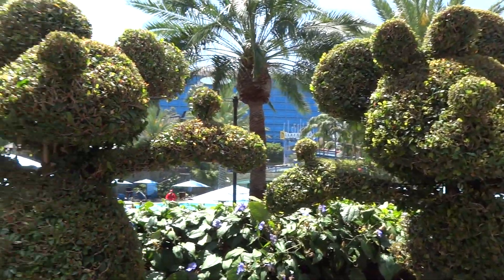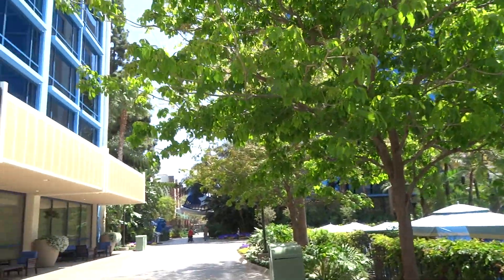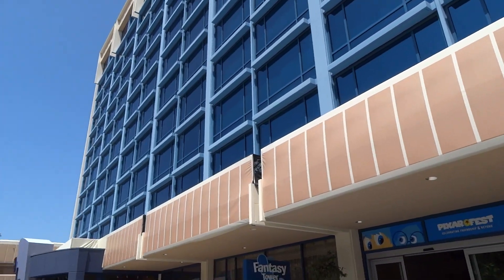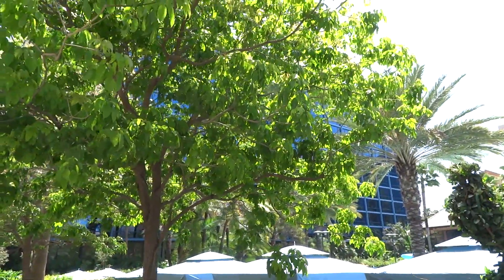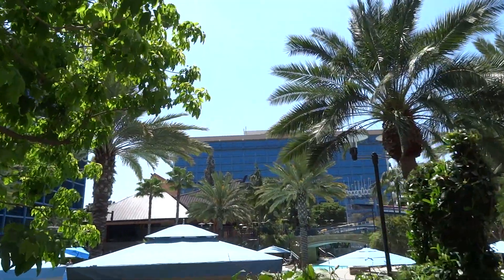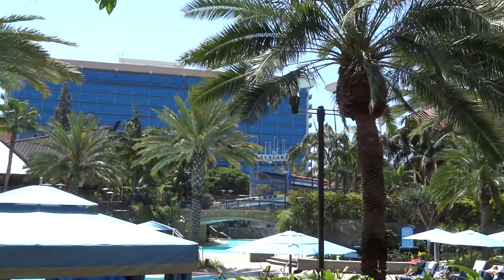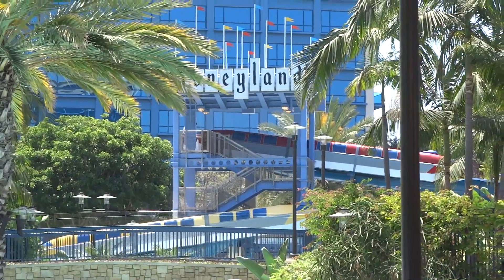I'm here at the Disneyland Hotel just because we haven't visited the hotel yet during this series. Nothing really big happening right now but I just wanted to show off how nice the hotel looks these days. This is the original Disneyland Hotel past those trees — it's now called the Adventure Tower. You had the Fantasy Tower behind me and the Frontier Tower over there added later on. And now you have this very nice pool with a slide back there for the kids that looks like the Disneyland monorail, which is very cool.